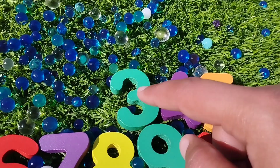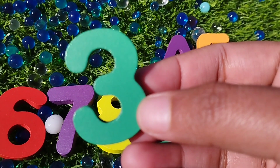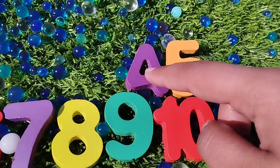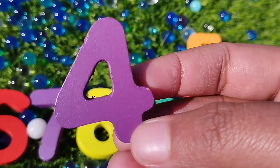The next number is number 3. This is number 3. Number 3. The next one is number 4.